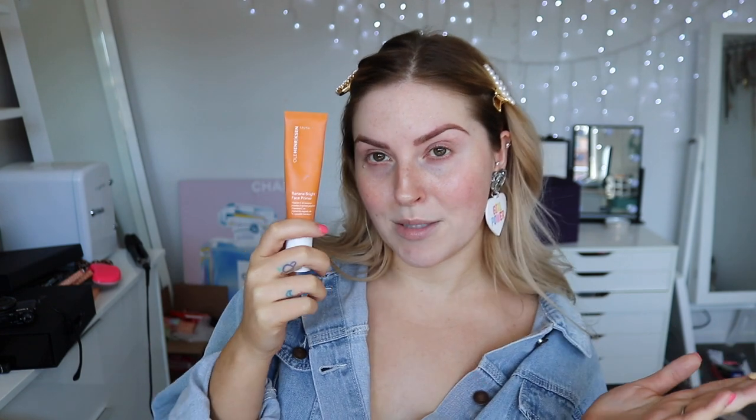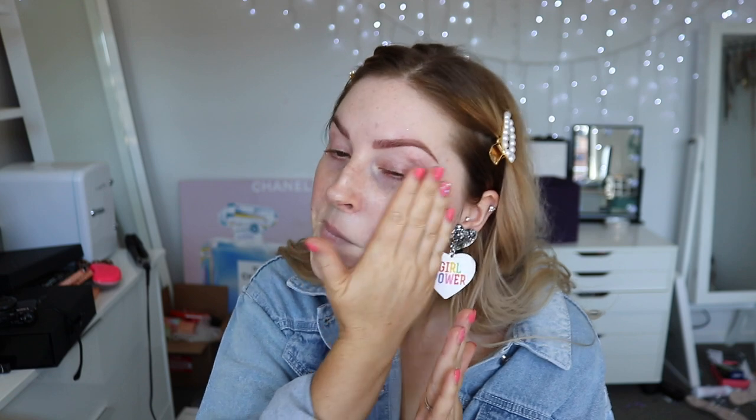I'm not even using bad makeup products today, it's just gonna be my technique. I'm starting off with the Ola Henriksen banana brand face primer - I actually love this face primer, I think it is bomb and it smells so good. For my foundation color, I do have some fake tan on right now but it's still developing so it's not super dark.